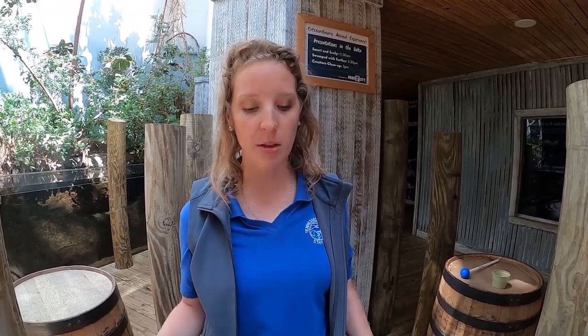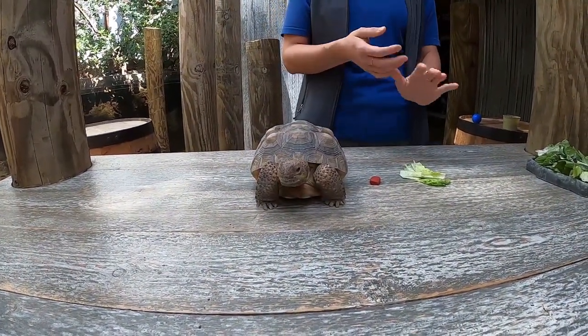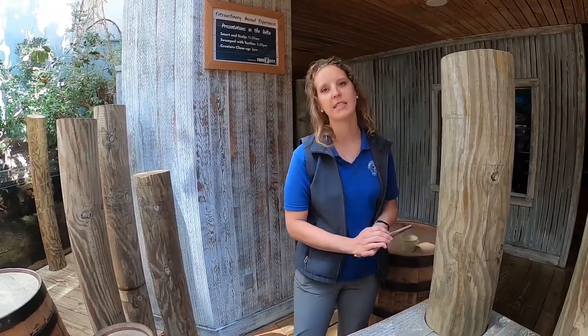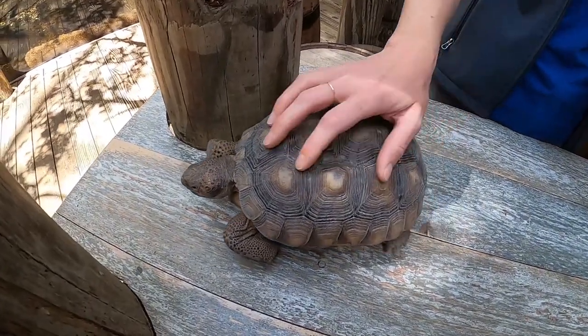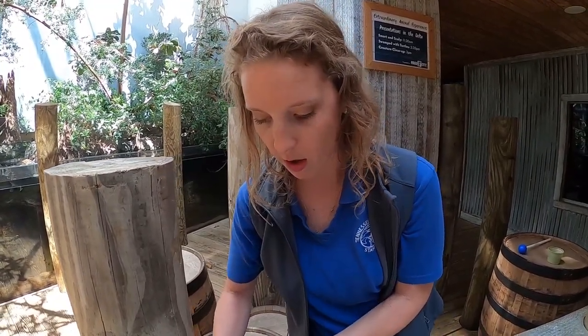A lot of animals do tend to live a little bit longer in professional care, which is leading to a new trend of how to take care of animals as they age — just as we think about that for ourselves. With some of these animals, we haven't seen how they age because in the wild they don't live that long. Here at the aquarium there's nutrition, medical care, and attentive keepers looking at them every single day, while also stepping back to let nature work where it should.